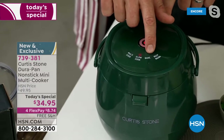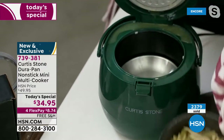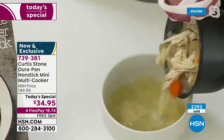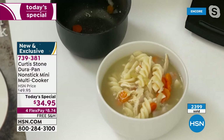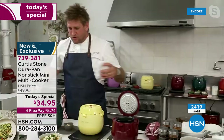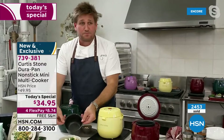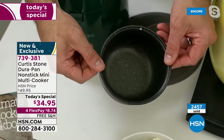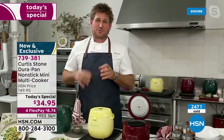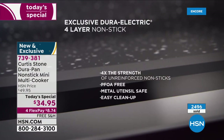Chef walks through the four functions: multi-cook, slow cook, bake, and keep warm. He pulls out chicken noodle soup from the slow cook function - you can divide it into two bowls or have it all for yourself. Even big families sometimes cook for one. He moves to an animation to explain exactly how the product is built.